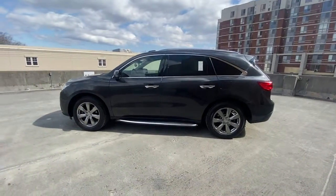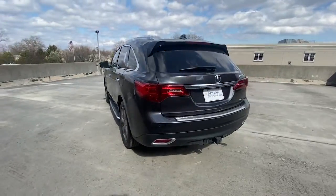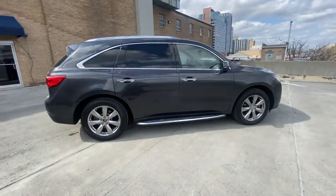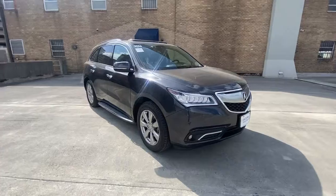Look no further than the 2016 Acura MDX. This vehicle is an outstanding buy with fewer than 60,000 miles on the odometer. Luxurious, spacious, and powerful, the MDX is designed to meet the demands of your life in style.